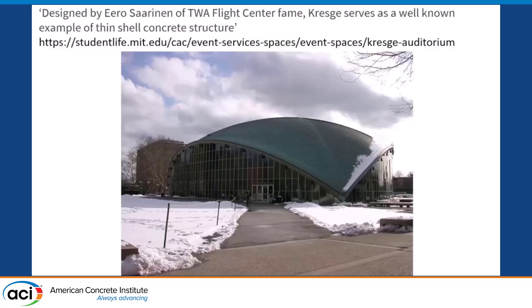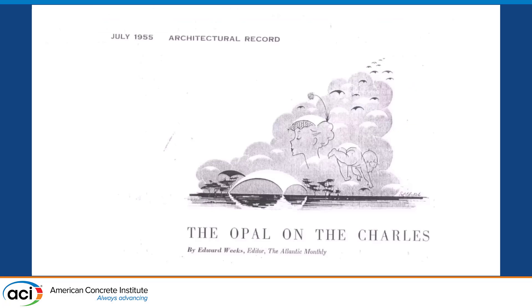This is a very important landmark structure designed by Eero Saarinen, well-known for the TWA Flight Center. It attracted a lot of architectural attention when designed. Here's a wonderful illustration from Architectural Record showing the shape of Kresge Auditorium — described as a lady's hat, a baby's diaper, or birds flying through the sky. It was conceived practically as a self-supporting triangular cutout of a sphere.